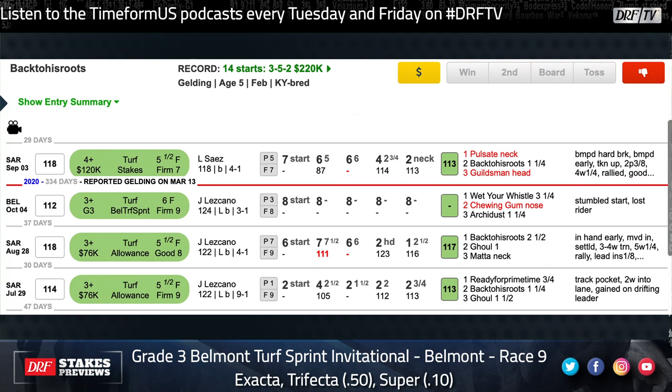Like you, I think Back to His Roots has more upside coming second off the layoff here, but I think Pulsate's a contender as well. I have no problem with Pulsate — I just think Back to His Roots is probably a little bit the better horse. And that's why, as we'll talk about a little later, I made him my top selection. But I do think this is a pretty wide open race.